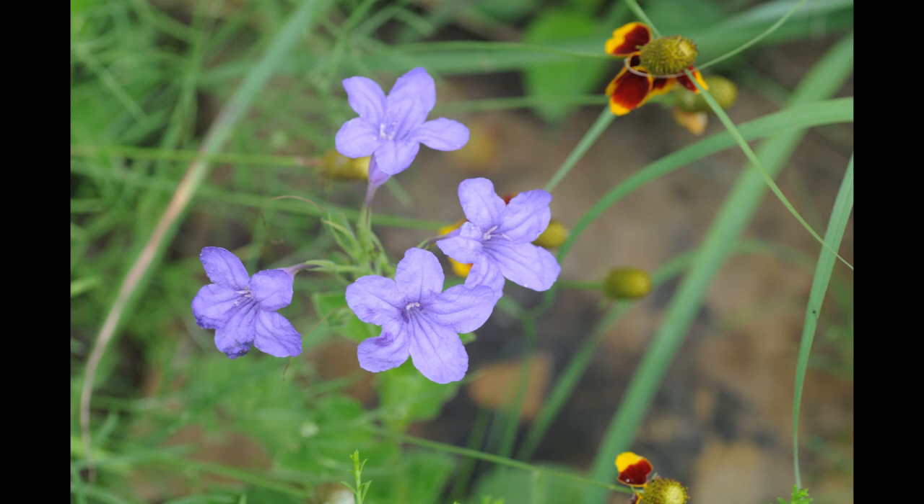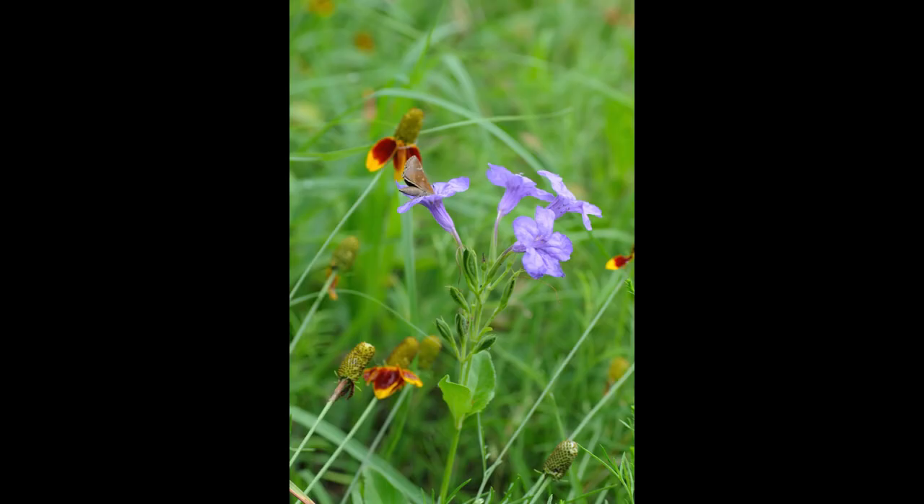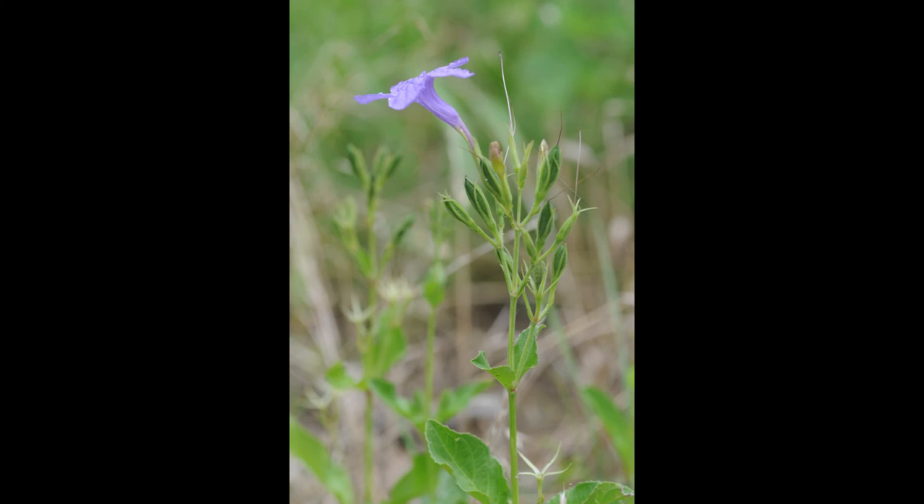Ruelia nudiflora is one of our wild Ruelias — there are quite a few in North Texas. This is the one that has all the flowers at the top of the plant, not tucked into the leaf axils like some of the others. This has been showing up and volunteering in a friend's garden and she likes it, but it is a little bit aggressive. Native Ruelias are a little bit better behaved than the imported Ruelia found at the big box stores, but they still can spread in your landscape and need to be controlled.